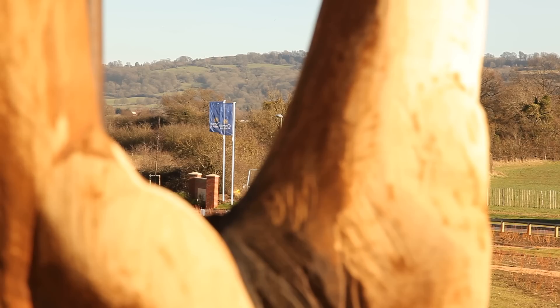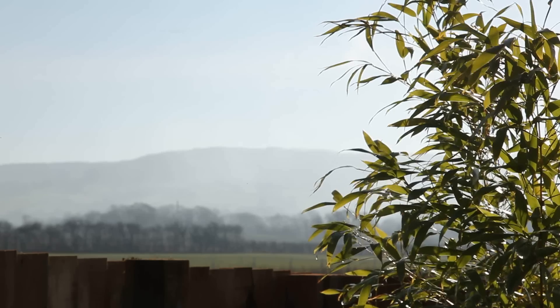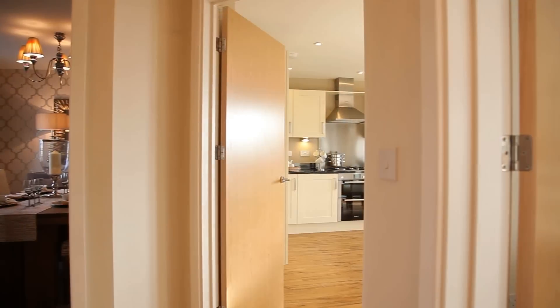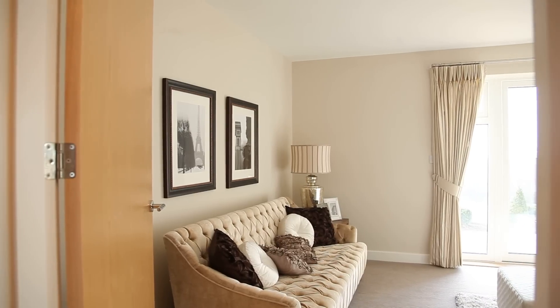Welcome to Huntsgrove, an impressive development of new 2, 3 and 4 bedroom homes located in the rolling hills of Gloucestershire. Like all Crest-Nicholson properties, Huntsgrove has been built to exacting standards with real attention to detail.